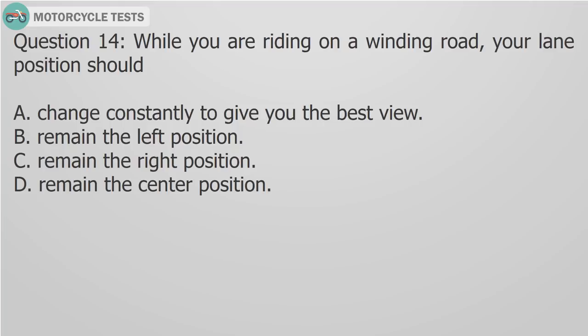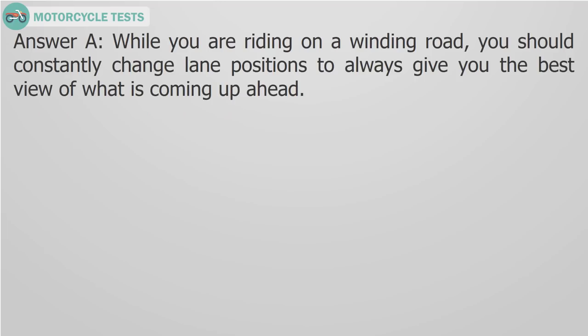Question 14: While you are riding on a winding road, your lane position should A) Change constantly to give you the best view, B) Remain in the left position, C) Remain in the right position, D) Remain in the center position. Answer A: While you are riding on a winding road, you should constantly change lane positions to always give you the best view of what is coming up ahead.